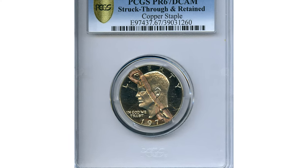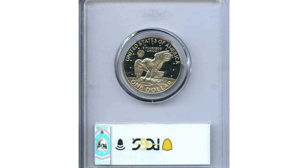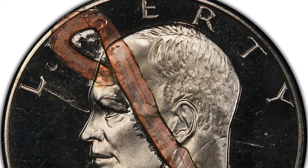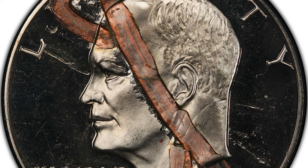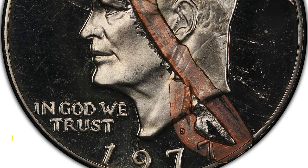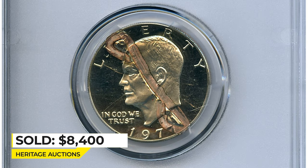This is a 1977 Eisenhower dollar struck through a copper staple, with the staple fully retained in the planchette. The staple runs from the 'IB' in 'Liberty' through Eisenhower's portrait to the final seven in the date, while the president's profile is clear of the staple. The coin itself is deeply mirrored and beautifully preserved with brilliant surfaces. Sold on April 15, 2021 for $8,400 at Heritage Auctions.